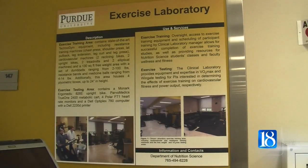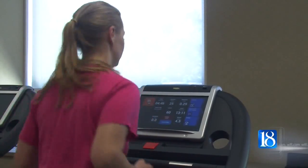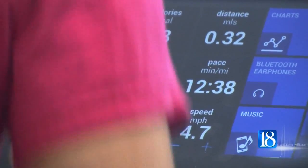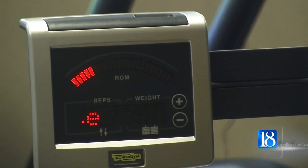The goal is for our research to be translated to the population, to take basic science and figure out how to make it applicable to people leading their daily lives. Reporting in West Lafayette, Brad Oppenheim, News 18. And the center itself was dedicated on May 5th as part of the Department of Nutrition Science's 110th anniversary.